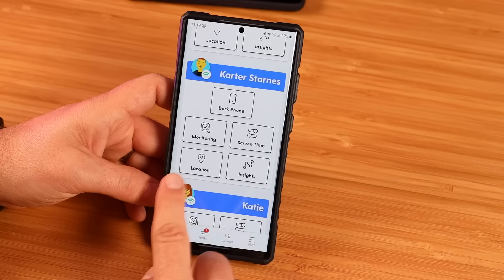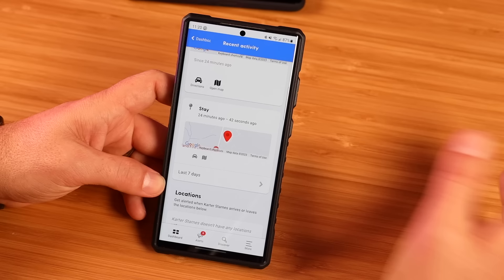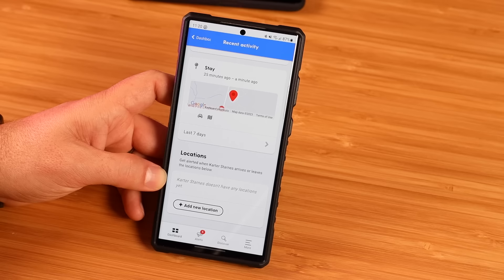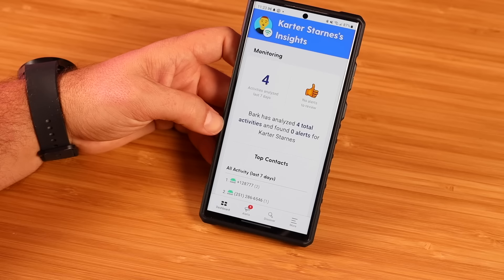You've also got an option for location. If you click on location, that's going to give you the exact location of where your child and their phone are — you can get directions to get there, see how long they've been there, and open a map to show you exactly where they are on Google Maps. If you want to be alerted when your child arrives or leaves certain locations, you'll be notified when they arrive and when they leave. You also have the insights option, which gives you a rundown of everything that's happened on your child's device.